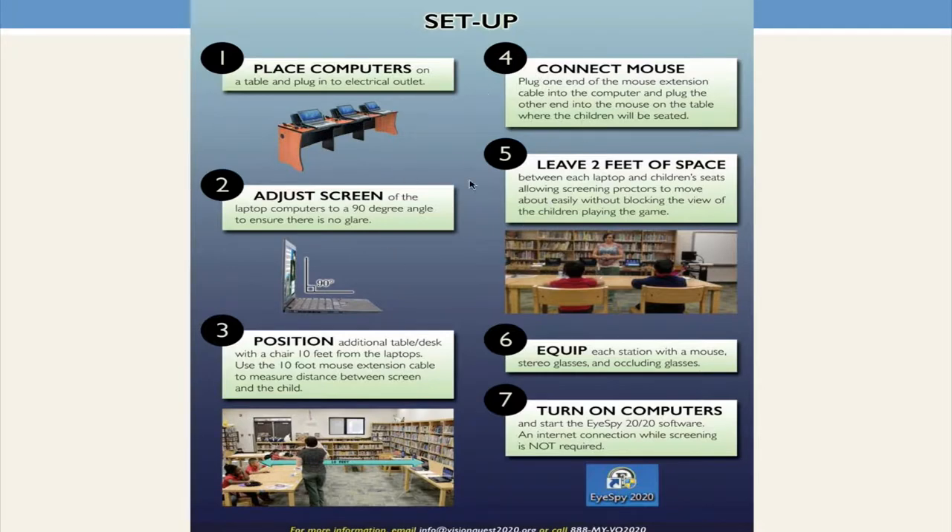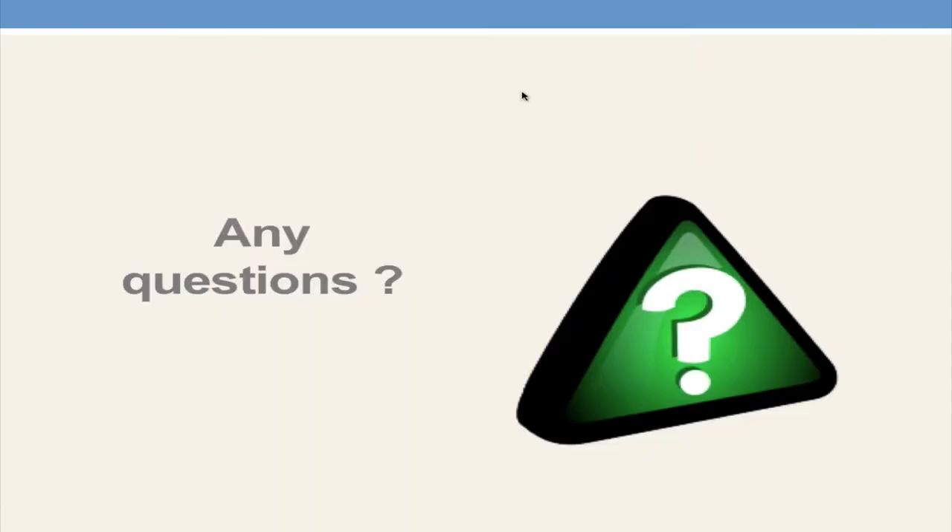The quick start guide walks through everything step by step: put computers with iSpy on a desk, make sure they're plugged in, adjust the screen, position children 10 feet away, connect the mouse, allow at least two feet of space between children, outfit each station with the necessary supplies, and turn on the computers. I want to pause briefly — before we go into more detail about iSpy, are there any questions?